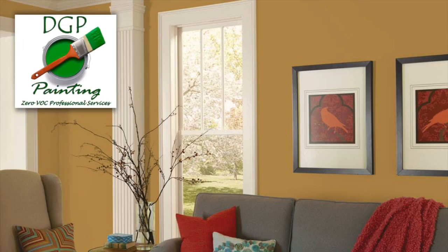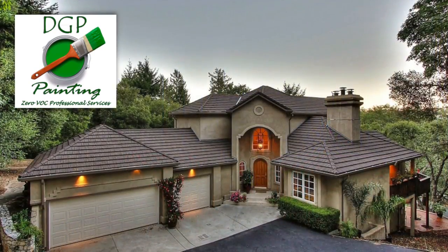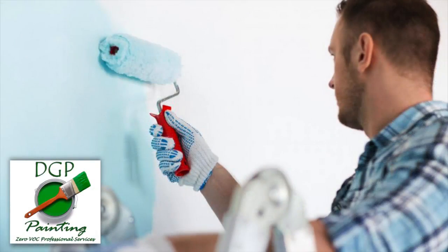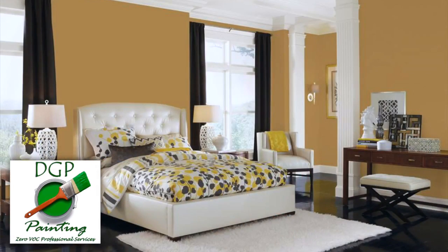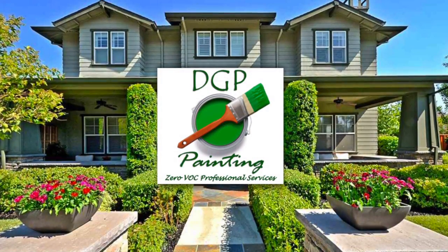Congratulations to everyone at DGP Painting in Austin, Texas on this national honor from Best of the Best, and way more importantly, for doing business only one way for well over 20 years and counting — the right way. Congratulations everyone, you earned it.